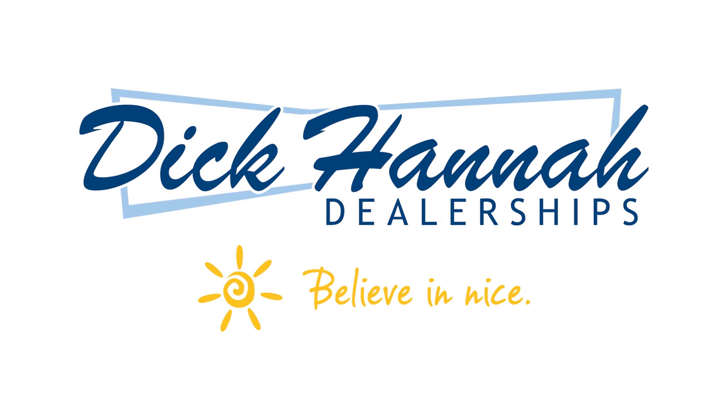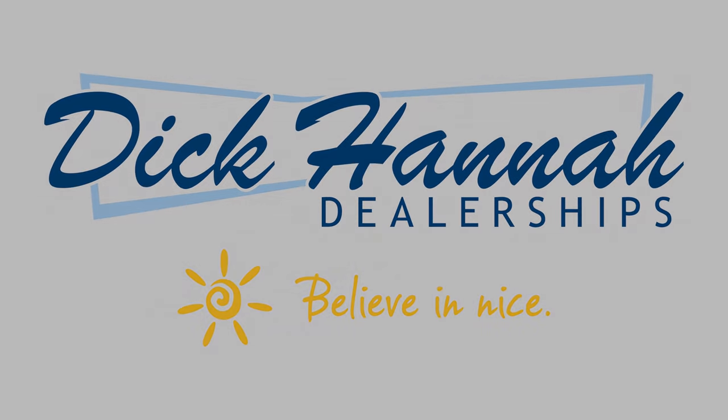Thank you for taking the time to visit our webpages. If you get a moment, stop by Dick Hanna Chrysler Jeep Dodge and Ram and take a look at some of these awesome vehicles that we've got. We'll see you next time.